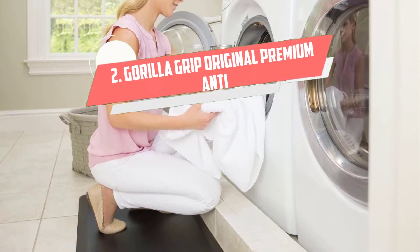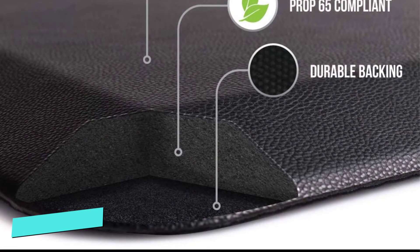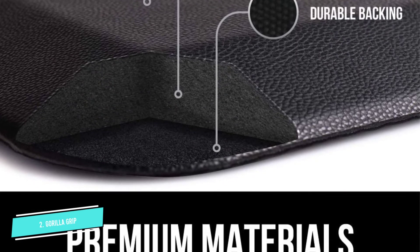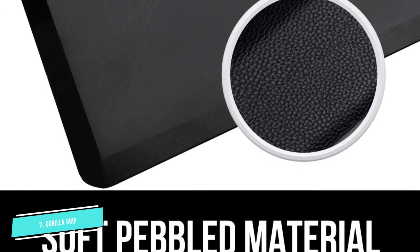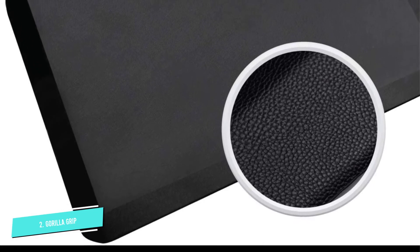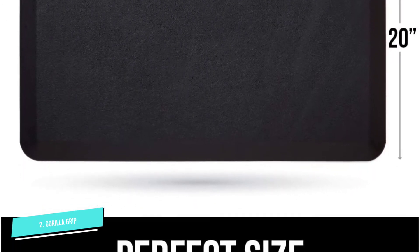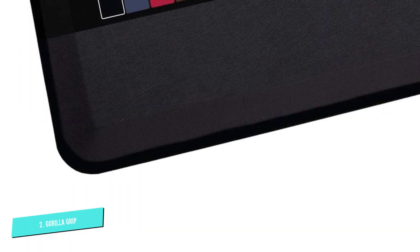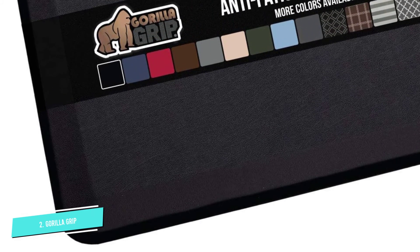Number 2: Gorilla Grip Original Premium Anti-Fatigue Mat. Lots of reviewers with back pain gave this standing desk mat 5 stars. I wish I could cover all the flooring in my house with this material, one reviewer writes, explaining: we have super hard cement right under our carpet and vinyl floors, and this thing is saving our backs. One says this mat is encouraging me to stand at my desk, when otherwise I would be a lazy bum and sit the entire day, because it helps my knees and back not feel like I'm 90 years old — I'm only 30.